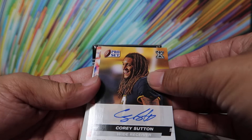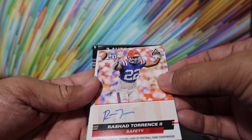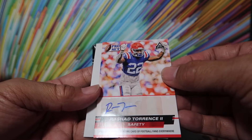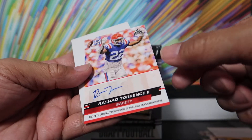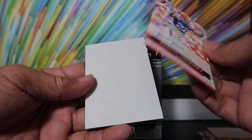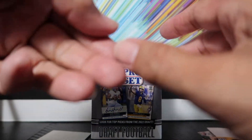And the second auto is Rashad Torrance — sticker auto with fingerprints included. Safety. And the quality of this card: the bottom edges and the corner, right corner. Doesn't say what team he was drafted by.